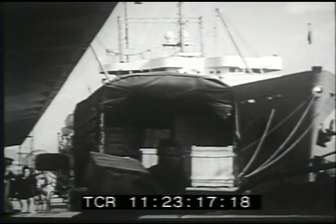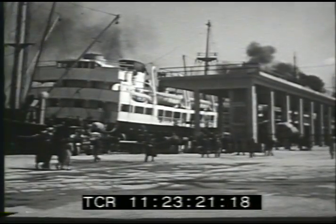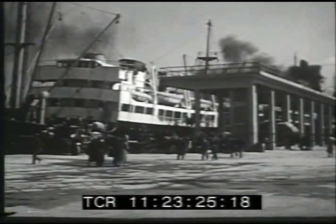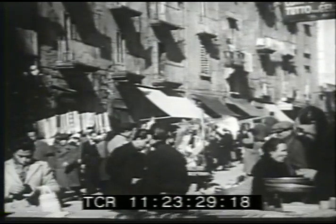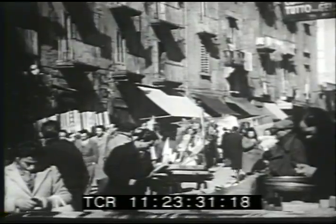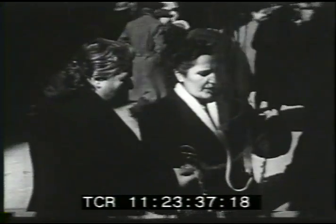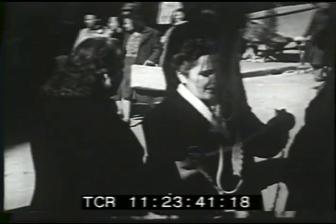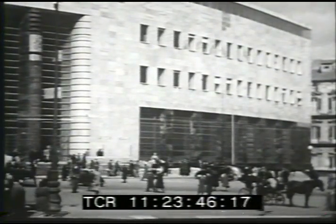Among the products shipped from southern Italy are crates of oranges. Naples is the trading center for most of southern Italy, and it is also a tourist center for people who visit Mediterranean countries. The old streets of the city are crowded with the people of Naples. Along the ancient streets and marketplaces, shoppers buy goods at open stands.